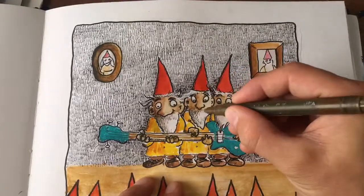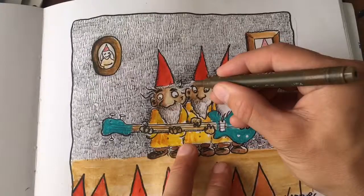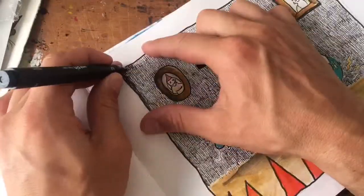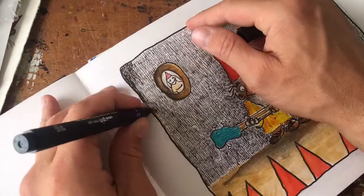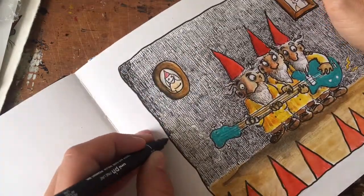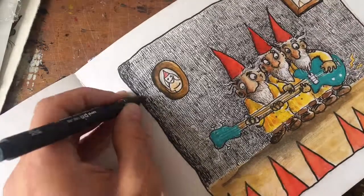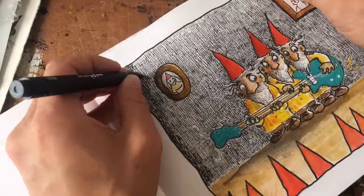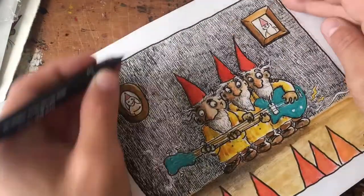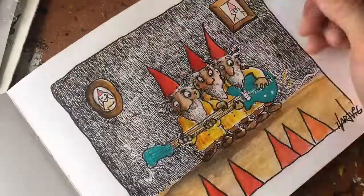Here I'm going in with some brown ink just to add some nuances. I decided to make some darker stuff in the background, some more dark corners. This technique takes some time.